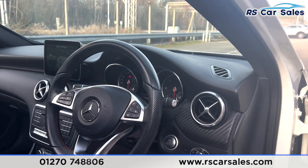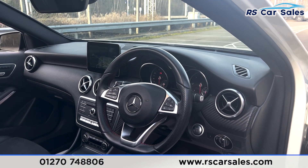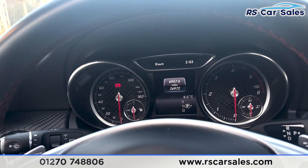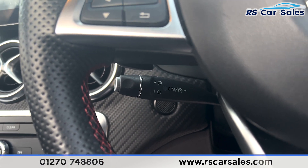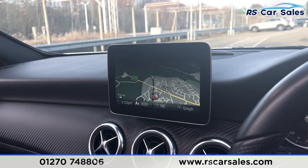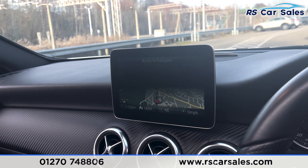We have a flat-bottomed multifunctional steering wheel with paddle shifters on either side. There's also a digital screen in the center of the dashboard, speed limiter and cruise control, and the main infotainment screen in the center console. If it appears to be flickering, that's just the camera — it's not like that in reality, so nothing to worry about.